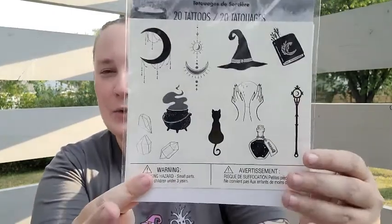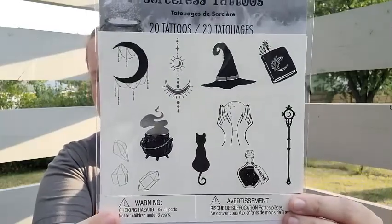I finally went to Spirit Halloween — I'm so excited! Mine just opened up last weekend, so I finally got a chance to go. I found these witchy temporary tattoos and I thought these were awesome.